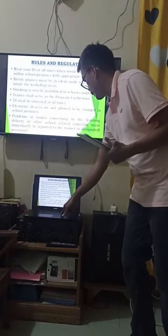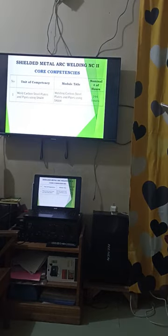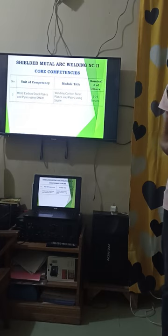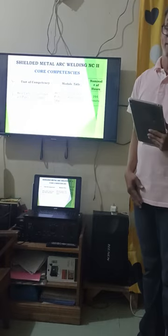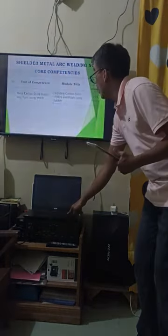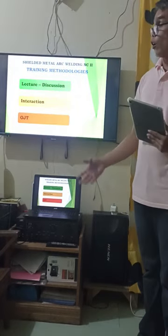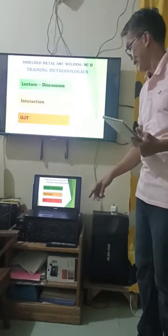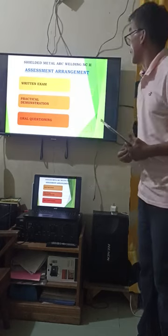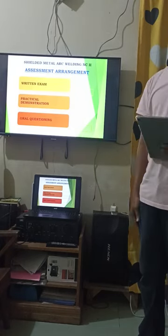The core competencies of SMAW are to weld carbon steel plates and pipes. Your training methods include lectures, discussions, interactions, and objectives. Your assessment arrangements will consist of written exams, practical demonstrations, and oral questioning.